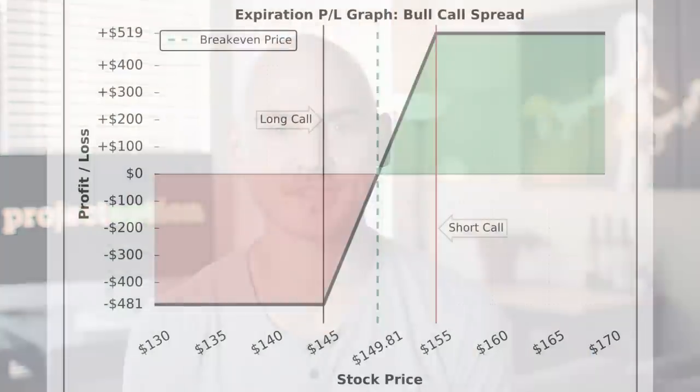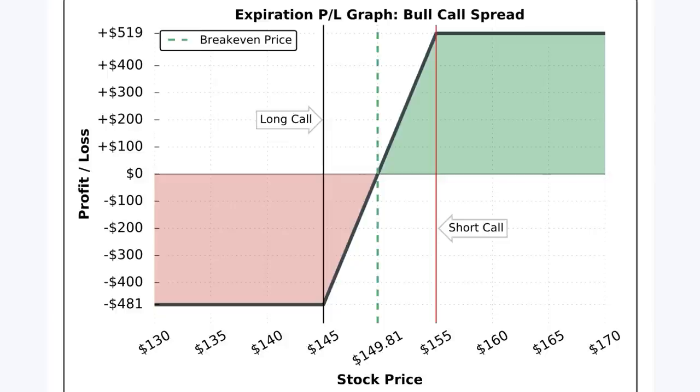Any trader who buys this call spread might say that they purchased the 145-155 call spread for $4.81. In this graph, we are looking at the expiration profit and loss potential of this bull call spread position based on various stock prices at expiration.